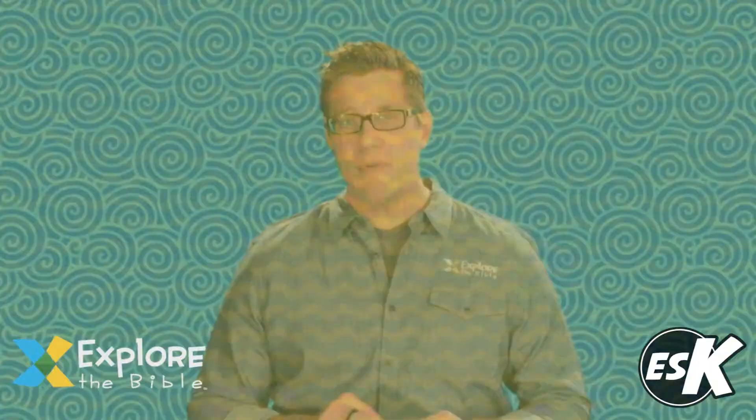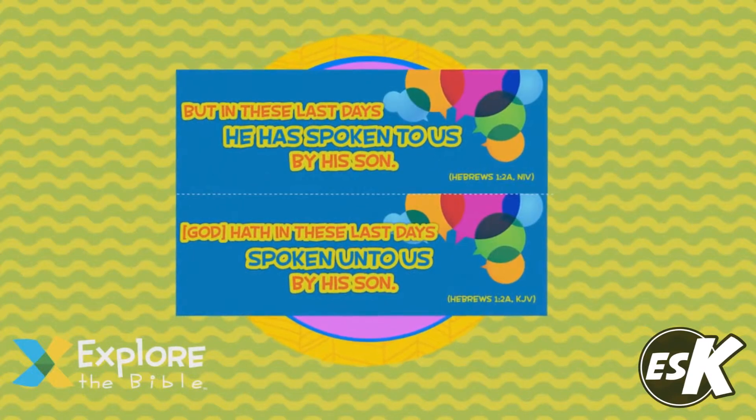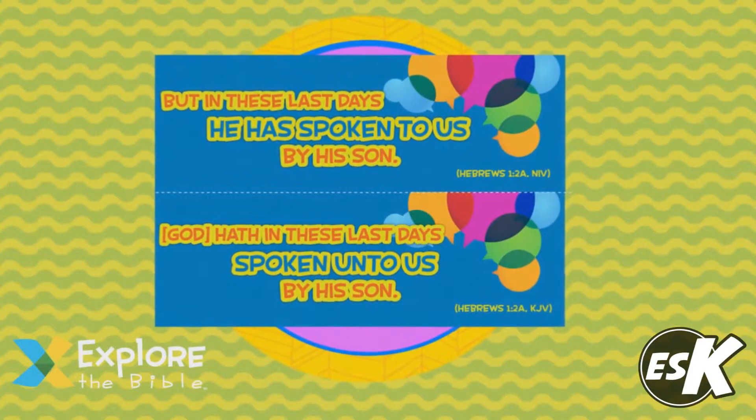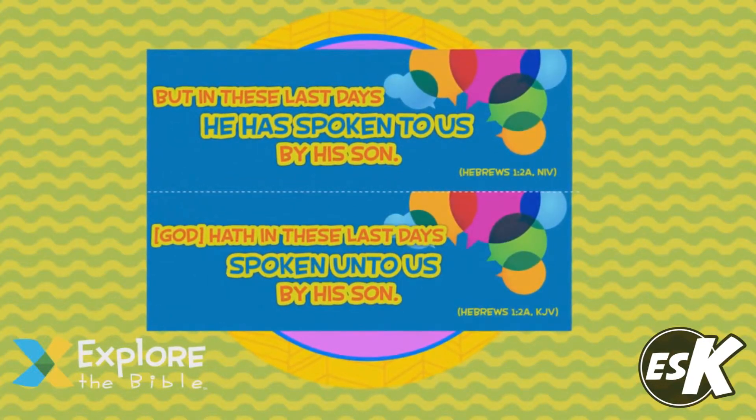A Bible memory verse helps everyone from preschoolers to adults dwell together on each week's concepts. Families can even choose to use the Explore the Bible study plan to engage in the scriptures together at home.